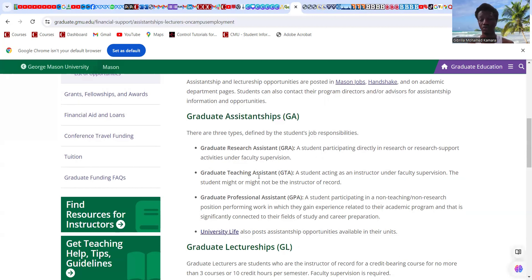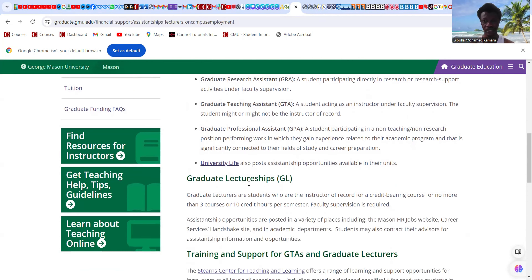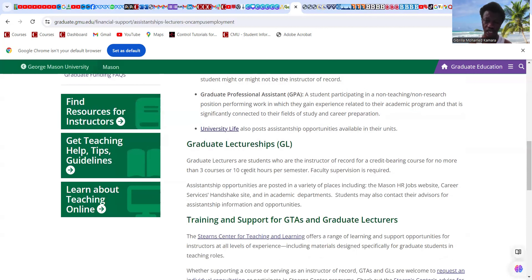There are different assistantship positions: graduate research means you work with a professor in a research area; teaching assistantship means you teach certain courses or prepare marking schemes. Graduate professional assistantship is not purely academic — it may involve managerial positions like working in administrative roles. Students participate in non-teaching or non-research positions performing work connected to their field of study. Graduate lectureship is where you actually lecture.